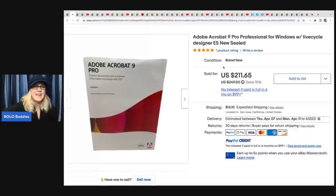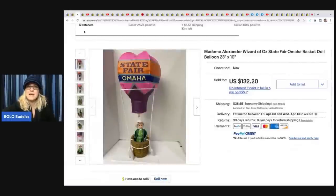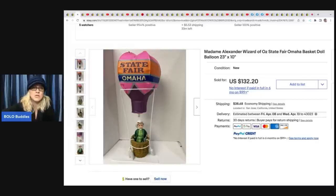The first item: they pick up their sister-in-law's trash and this was literally going to the dump. It's Adobe Acrobat 9 Professional for Windows, and they sold it for $211.65 plus shipping. A fantastic trash pick - it was going to the dump and sold for over $200!